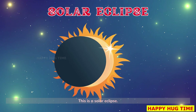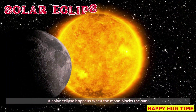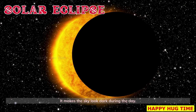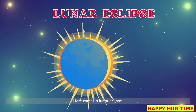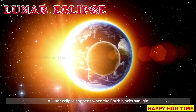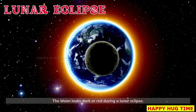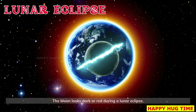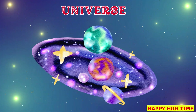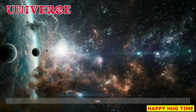This is a solar eclipse — it happens when the moon blocks the sun, making the sky look dark during the day. A lunar eclipse happens when the Earth blocks sunlight from reaching the moon; the moon looks dark or red during a lunar eclipse. Welcome to the universe — the universe is everything: stars, planets, galaxies, even us.